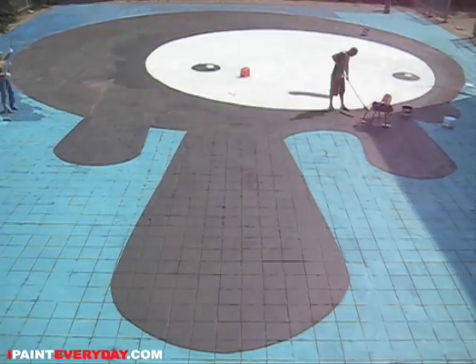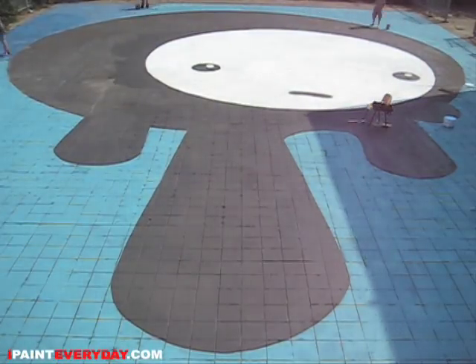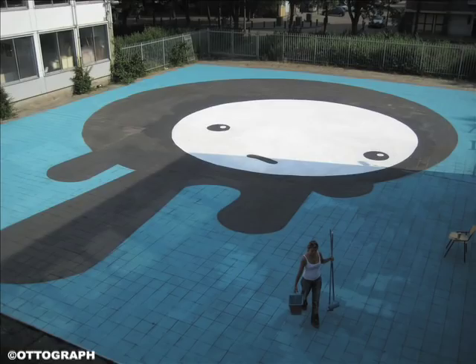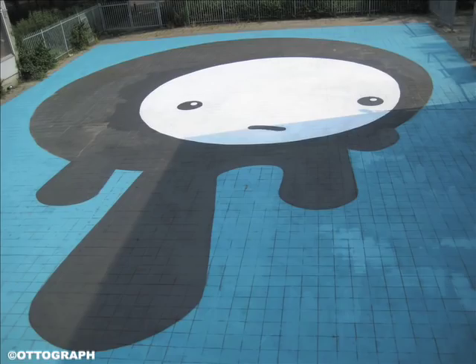This painting is 95% finished. I'll put on some finishing touches in September when we present it to the school, and then I also hope to get some nice aerial photographs.